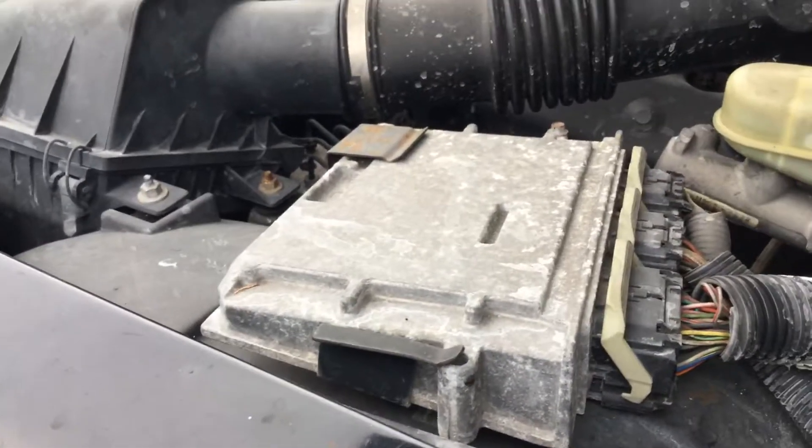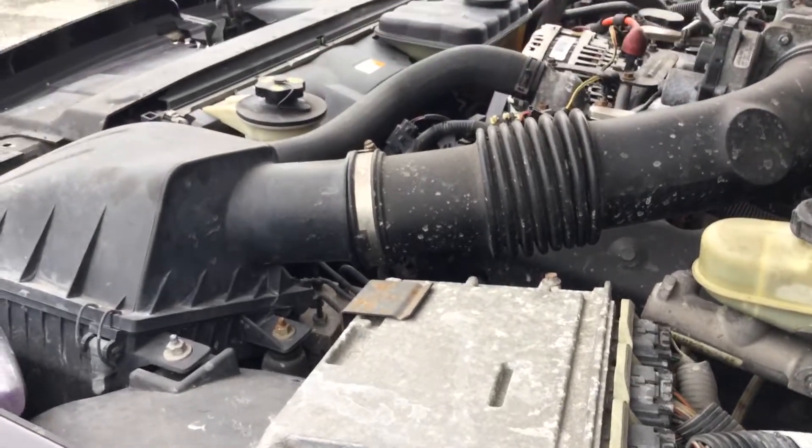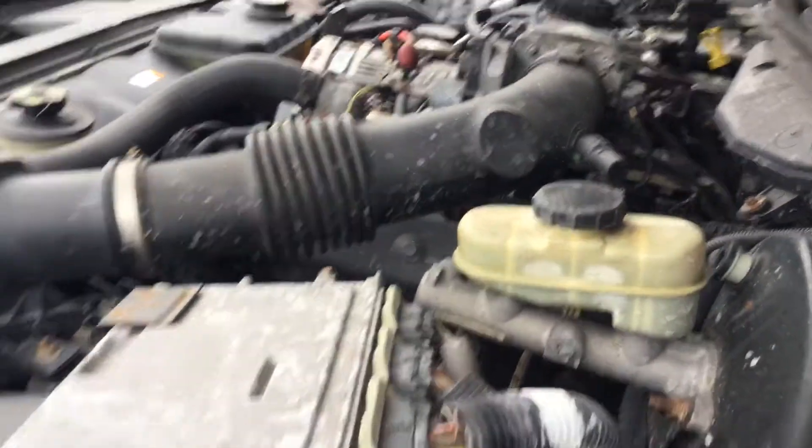Let me rev this one up. Motor sounds good.